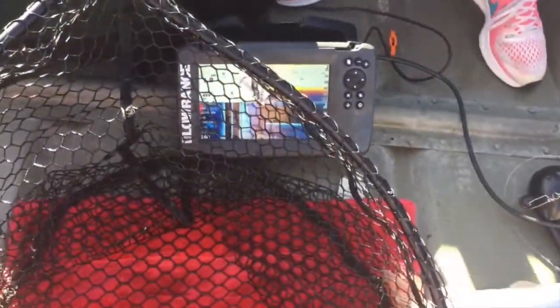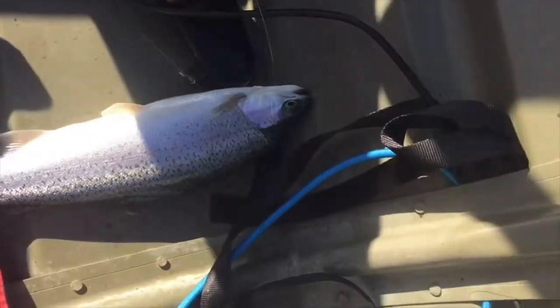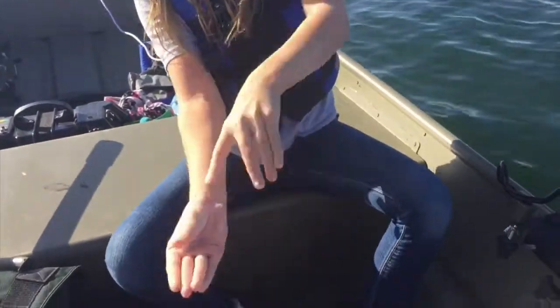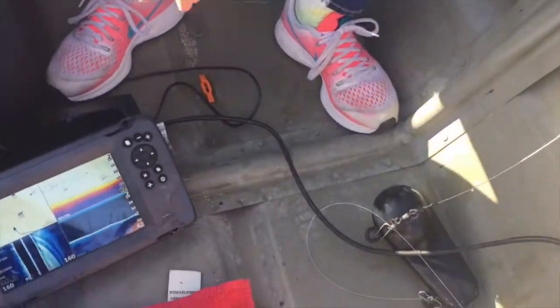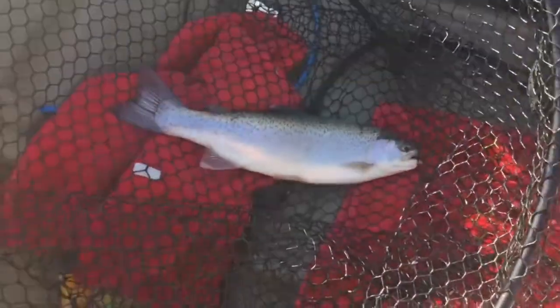There we go — whoa, whoa! We've got an escape artist. You want to pick it up, Jazz? Maybe. Here, I'll do it. I want to pick it up. Okay, let's get this one back in the water and we'll get another one.